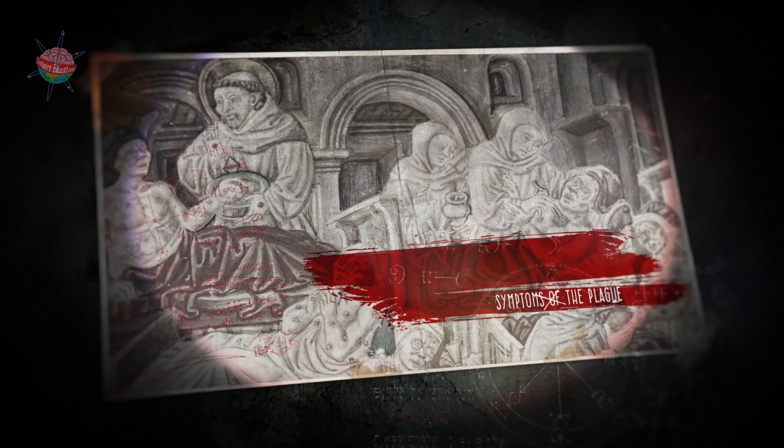The skin around them sometimes turned black too as it began to rot. Sometimes the buboes burst and made a terrible mess.